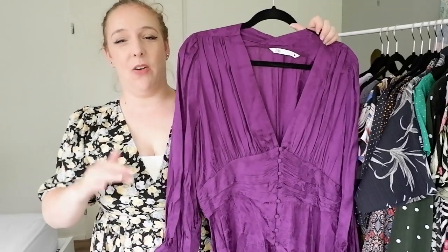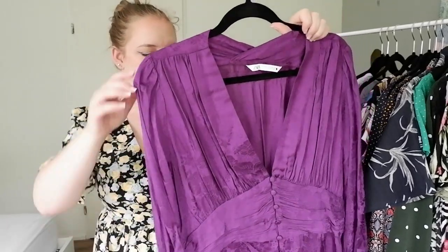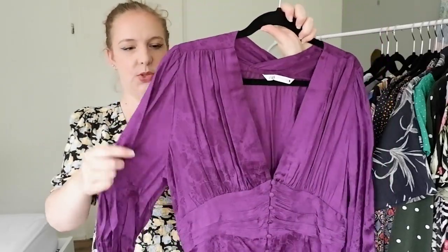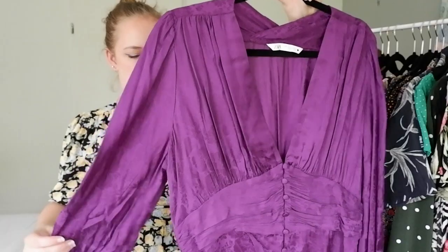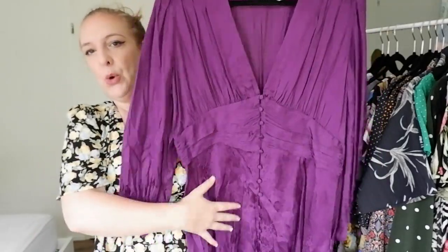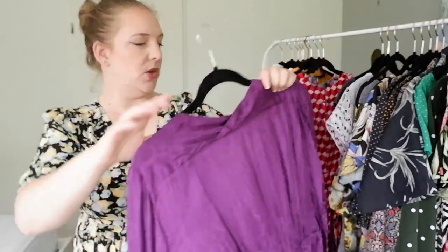This next purple dress can be called the replacement of that other purple dress. This is from Zara — I got it last year. It's a jacquard woven fabric, very shiny and silky feeling, with a zipper down the side and a really deep V with buttons down the front. So I don't think I need to keep both. I definitely want to keep this one because it's newer.